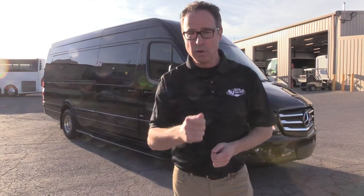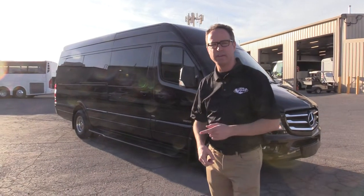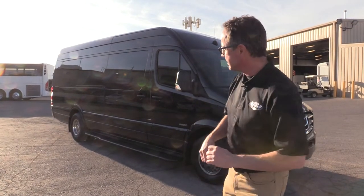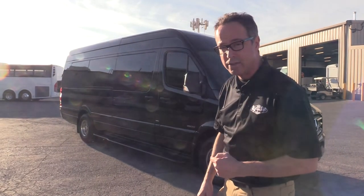Hey everybody, how you doing? Do you like to have fun? Do you like to transport people who like to have fun? If you do, we've got the van for you — they'll have a blast in this. This is a 2015 Mercedes-Benz Sprinter on a 3500 chassis. It seats 15 fun people including the co-pilot, and it has 44,000 miles on it.